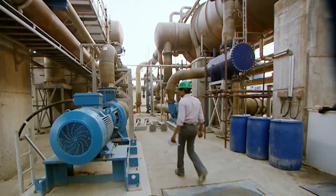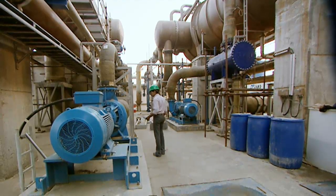DHA Cogen is a combined cycle co-generation plant whereby we produce power and water. The power plant requires the desalination unit to also act as a condenser for the power plant.